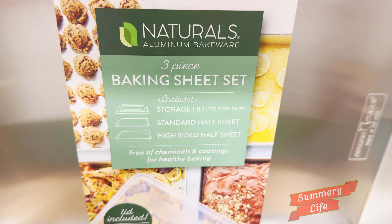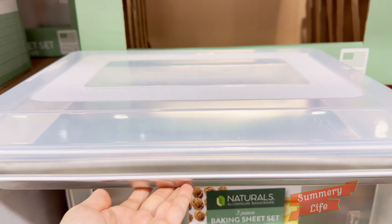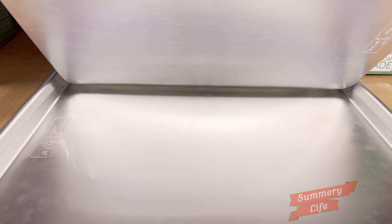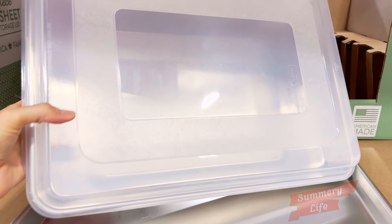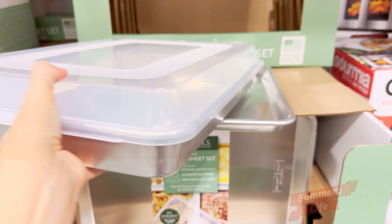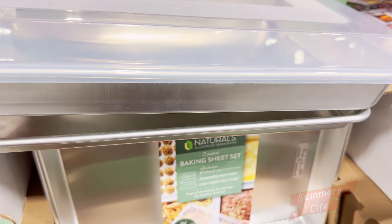The Nordic Wear Naturals Half Sheet and High Sides Pan with Lid is a fantastic find at Costco right now. It's currently on sale for $19.99, down from $24.99 until October 20th. This set is a kitchen essential — the half-sheet pan is perfect for baking cookies, roasting veggies, or prepping easy family meals, while the high-sides pan is great for lasagna or casseroles. The lid makes storing leftovers super simple; just pop it on and into the fridge. It's a great buy for family-sized cooking at an unbeatable price.